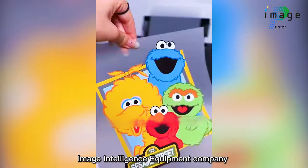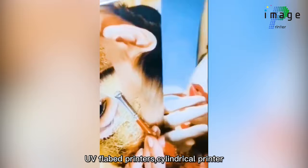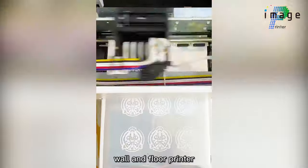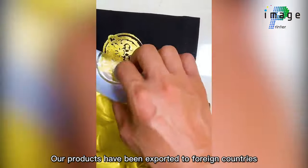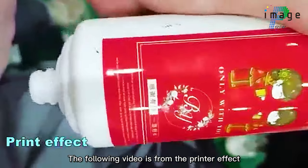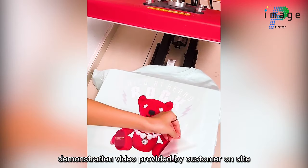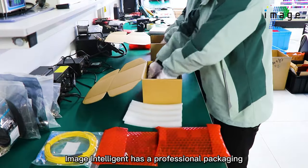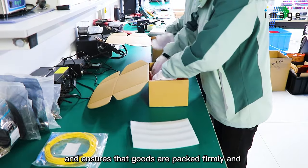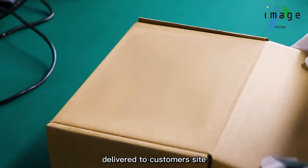Image Intelligence Equipment Company mainly offers DTF printers, UV flatbed printers, cylindrical printers, and wall and floor printers. Our products have been exported to foreign countries and warmly welcomed by our customers. The following video is from printer effect demonstration videos provided by customers on-site. Image Intelligence has a professional packaging and delivery team and ensures that the goods are packed firmly and delivered to customers' sites.